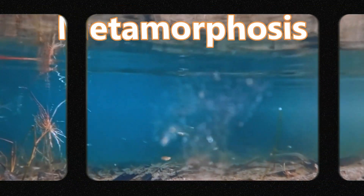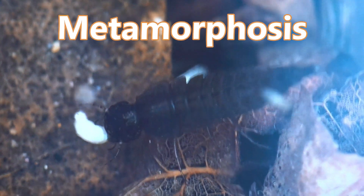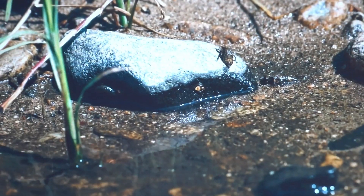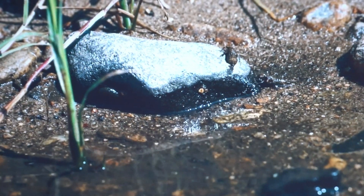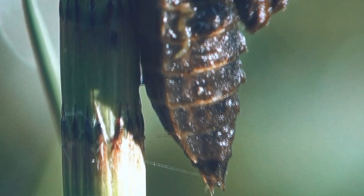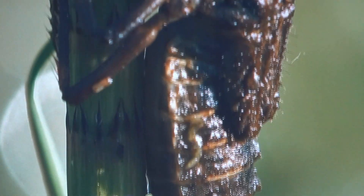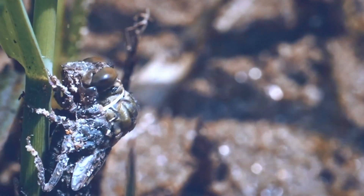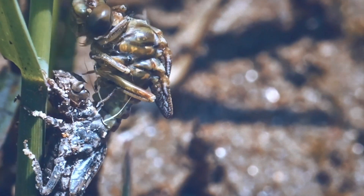Dragonflies undergo incomplete metamorphosis. Unlike other winged insects, such as butterflies, dragonflies do not have a pupal stage and transition straight from a larva to an adult. Most dragonfly larvae mature to adulthood in one to three years.